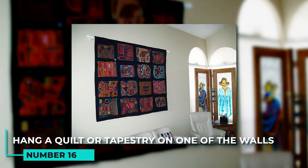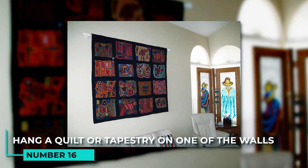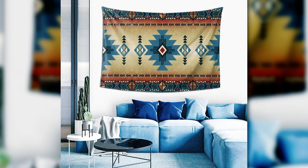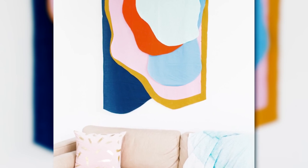16. Hang a quilt or tapestry on one of the walls to add color and hide away unsightly items behind it. Adding a colorful quilt or tapestry to a living room wall can add life and personality to the space, while also providing a hiding place for unsightly items. This is a great way to make the most of your space, and it can be done relatively cheaply.